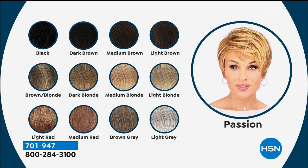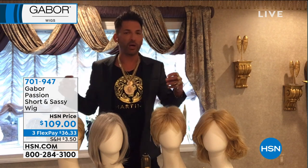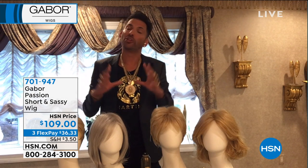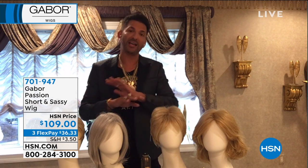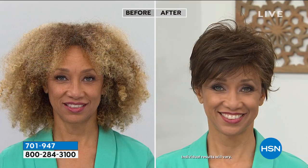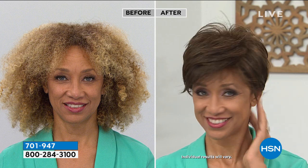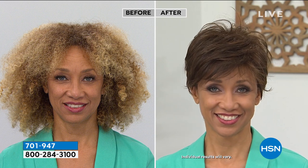I do wigs every day of my life — about 25,000 wigs a year, mostly for cancer patients. But nowadays it's becoming more for celebrities and for women who just want to wake up and look the best they can. If you have a wig that has one color in the entire head, you're going to know it's a wig. I go to church every week and I can pick out the wigs. The Gabor wigs have seven to eleven different shades within each color.